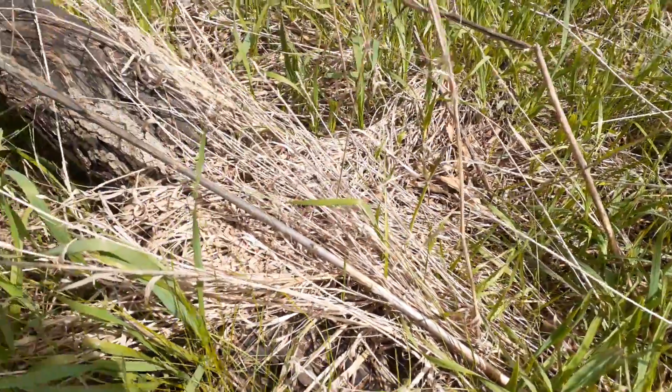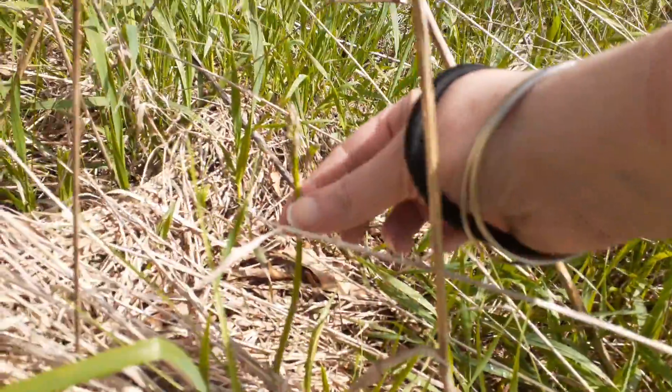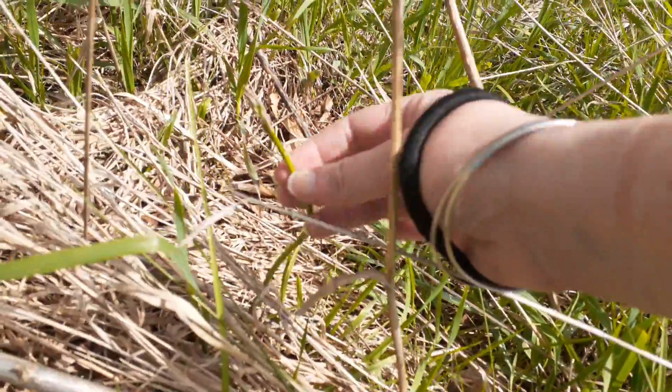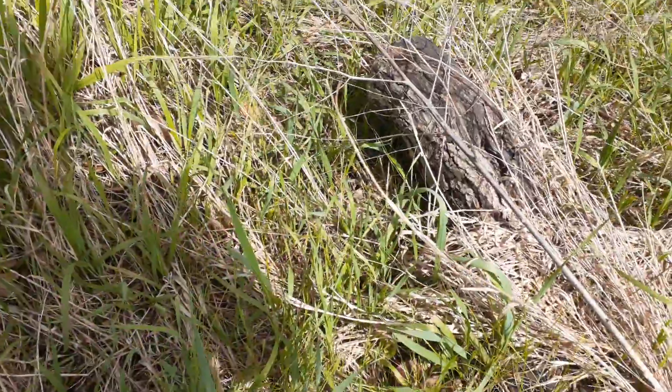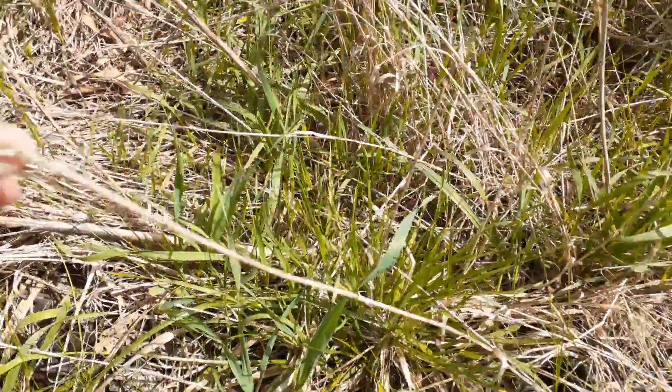Always good to check. Just a little tiny one. Anything smaller than a pencil you want to leave. Let it go to seed — it'll strengthen the plant.